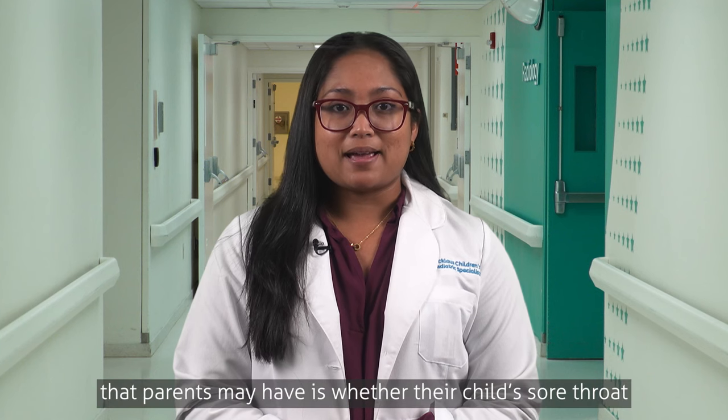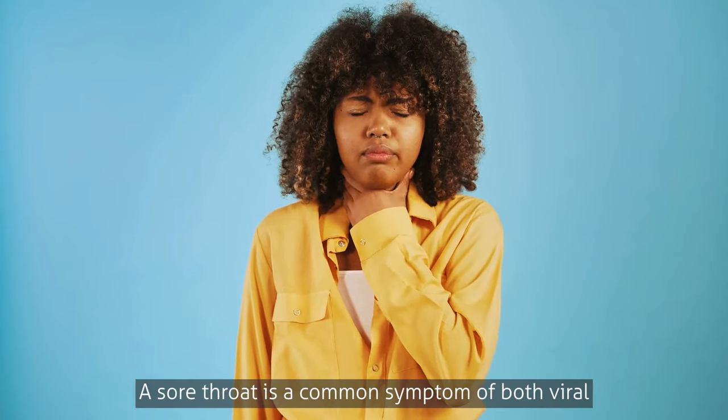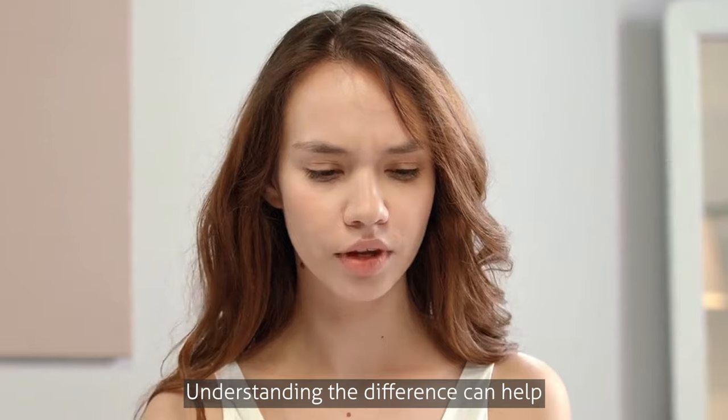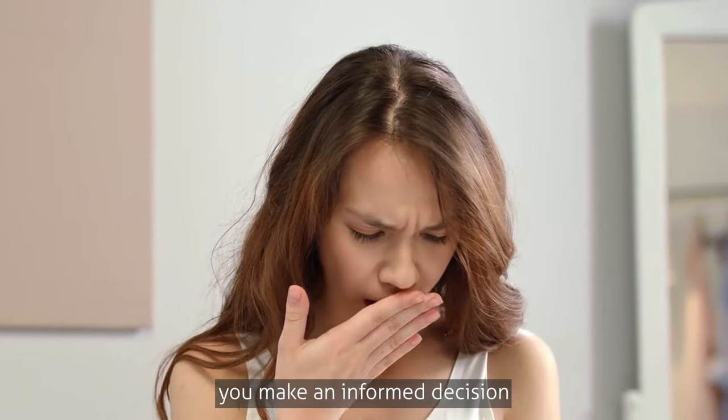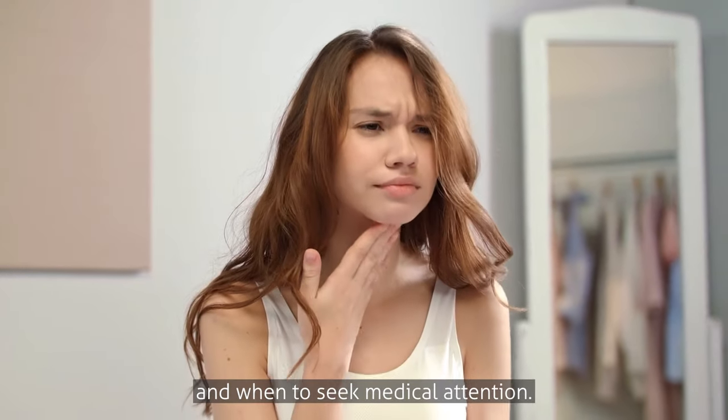Hi, my name is Dr. Melanie Suarez, and I'm a pediatrician at Nicholas Children's Hospital Pediatric Care Center. A common question that parents may have is whether their child's sore throat is due to a viral infection or strep throat. A sore throat is a common symptom of both viral and bacterial infections in children. Understanding the difference can help you make an informed decision on how to treat your child's sore throat and when to seek medical attention.